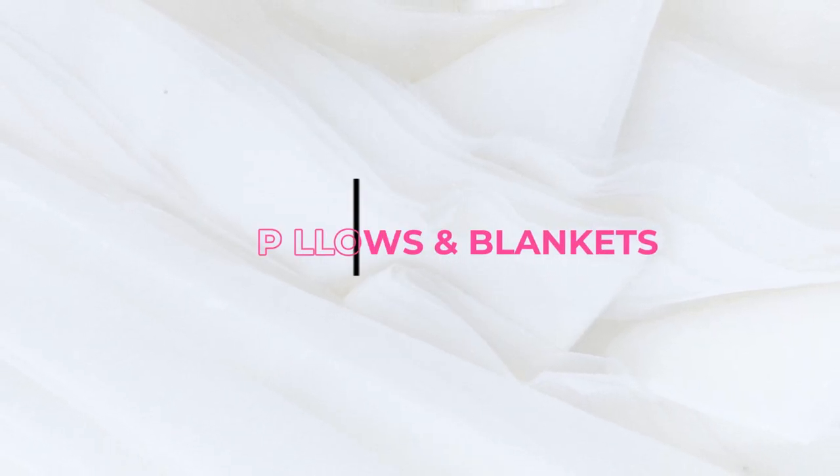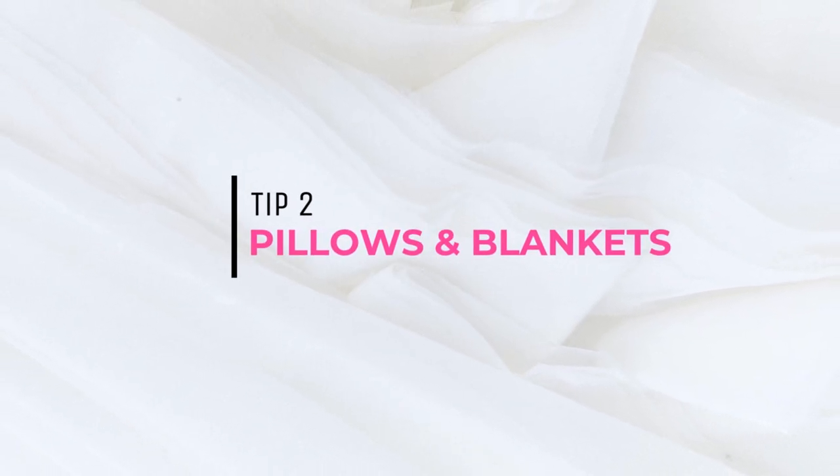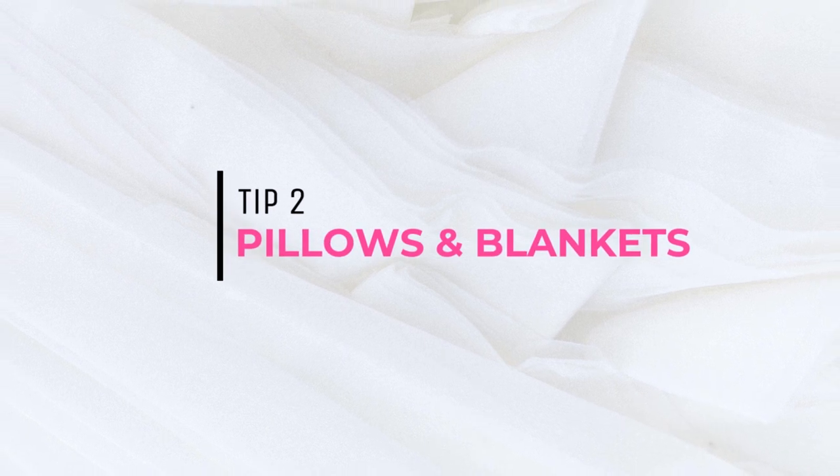Just make sure that when you do take those selfies, there's nothing messy in the background — no big mess or toys everywhere. So just think a little bit more about the reflection when you're taking those selfies. Moving on to pillows and blankets: when you're in your living room taking a picture of someone sitting down, or a selfie of yourself maybe lying down on a pillow or with a pillow in your backdrop, you want to make sure that those pillows are gorgeous.